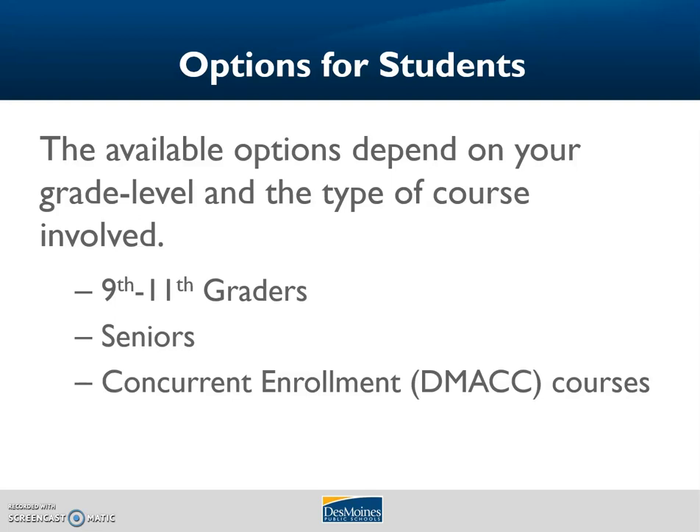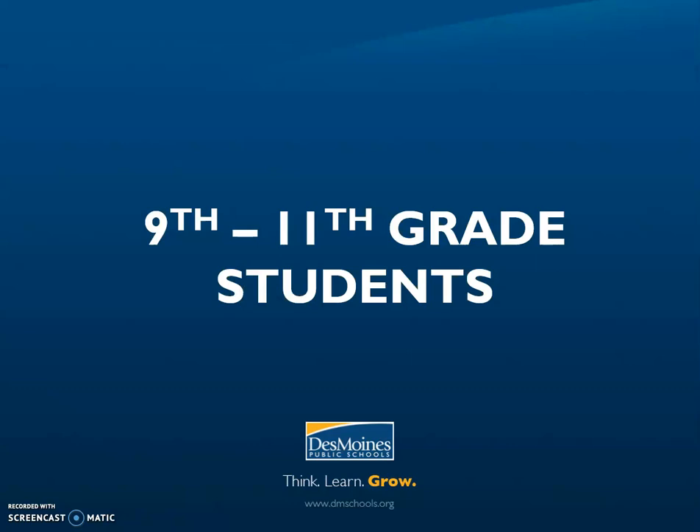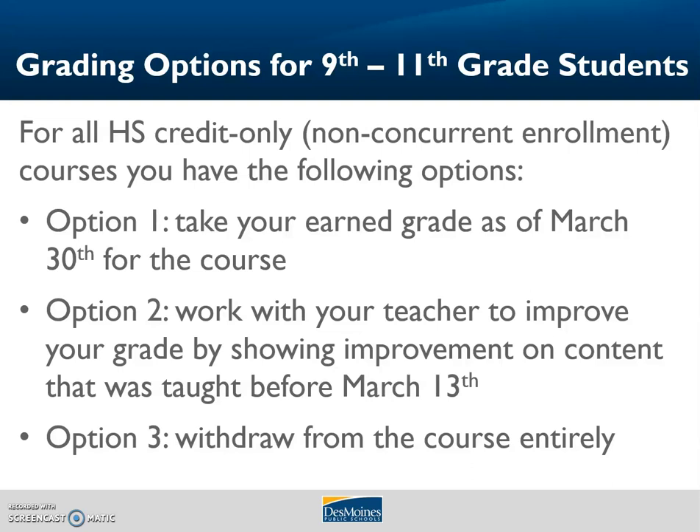As we move forward, various options are available based on your grade level and the types of courses you are taking. Ninth through eleventh graders and seniors have specific options from which they can choose, and concurrent or DMACC credit courses do as well. We will now walk through each of these one at a time. Starting with ninth through eleventh graders: for all high school credit only — meaning non-college, non-dual credit, non-concurrent enrollment courses — students in grades nine through eleven have three options. Seniors also have these same three options. Option one: take the earned grade you have in the course as of March 30th. Option two: work with your teacher to improve your score by showing improvement on content taught before we left for break on March 13th. And option three: withdraw from the course entirely.